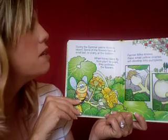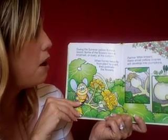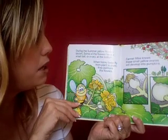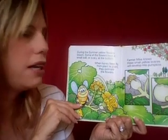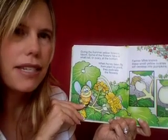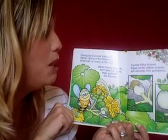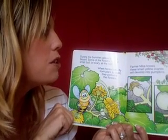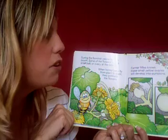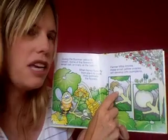Some of the flowers have a small ball or ovary at the bottom. When honeybees fly from plant to plant, they pollinate the flowers. Can you say that word with me? Pollinate. And do you see the bee? It's a cute little bee. Farmer Mike knows these small yellow ovaries will develop into pumpkins. So these are the ovaries, and these develop into pumpkins.